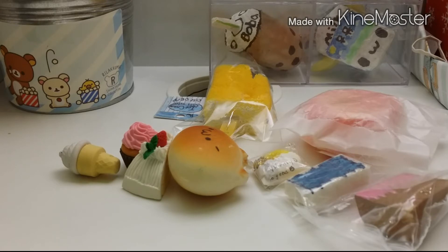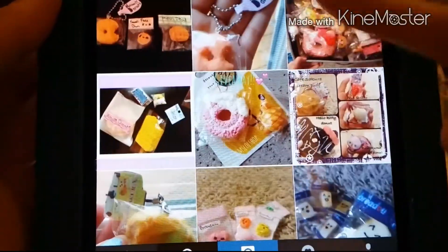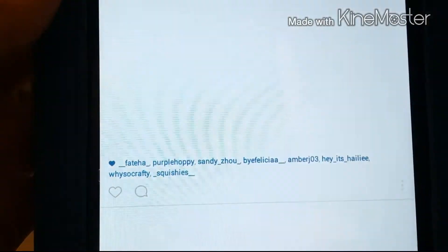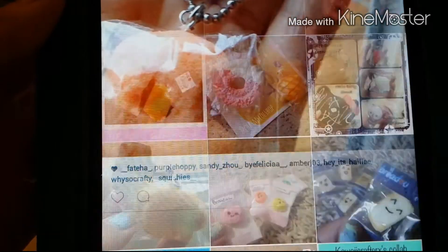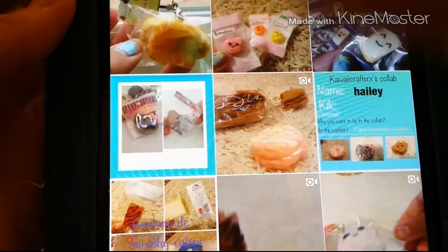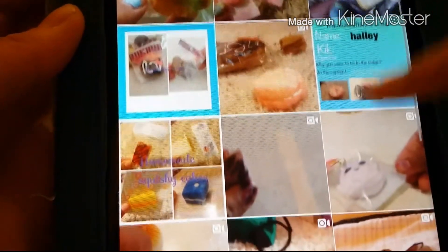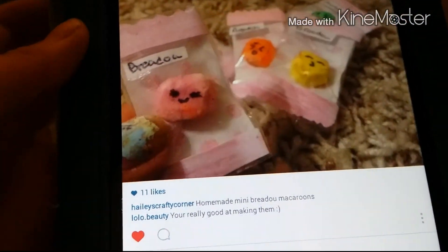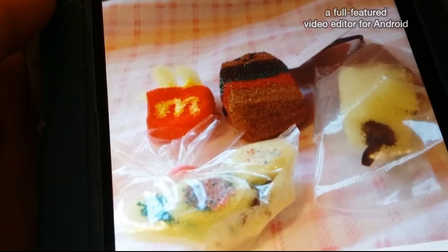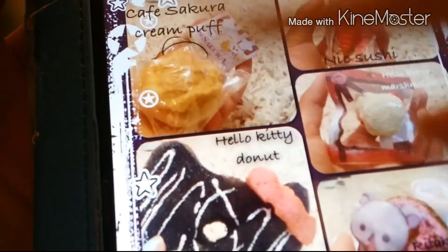Here is her Instagram page once again. You can see she makes really good homemade squishies — like this brownie here, and this donut, and all these homemade squishies. I really love her Cafe Sakura bread roll — this is really pretty. And she makes bread with macarons. Rilakkuma. Oh also, look at her Cafe Sakura thing — so beautiful. I want to make that myself.